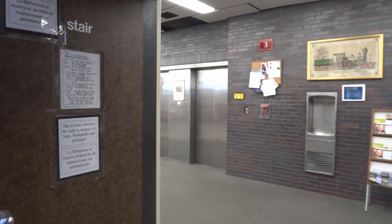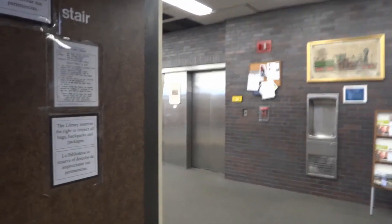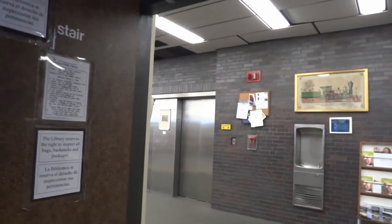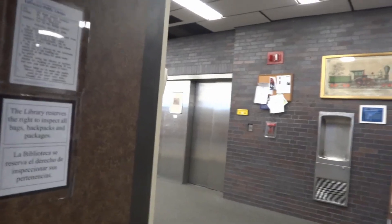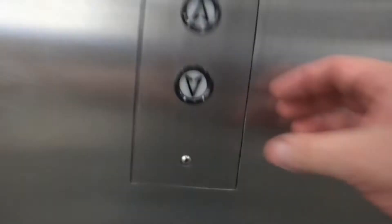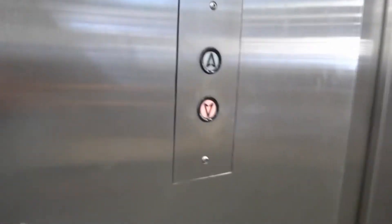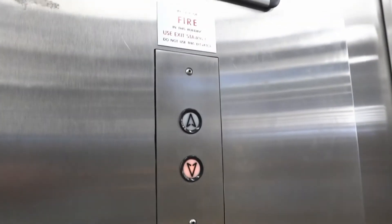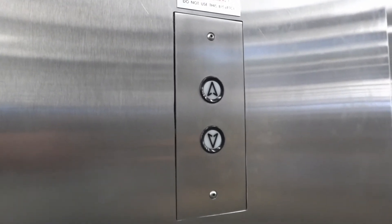These are the elevators at Lawrence Library in the beautiful city of Lawrence, Massachusetts. There is a librarian right there on both accessible floors. Not sure if we're going to get two of them. They both came for us.